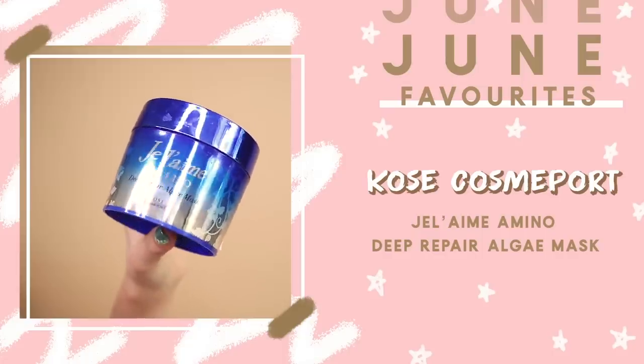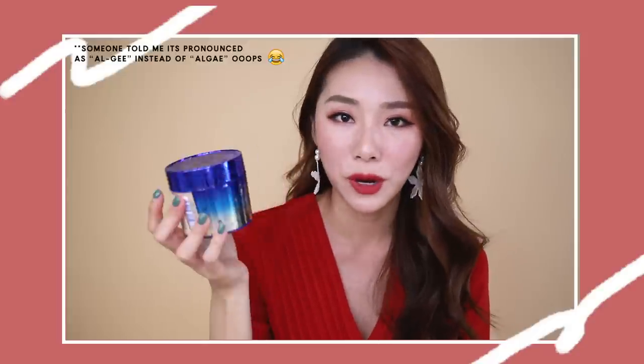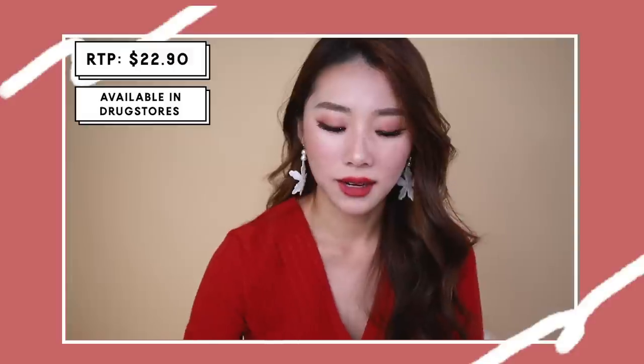This is the Kerasilk Deep Repair Algae Mask from Kosé Cosmeport. I did a first impression review of it — completely honest and authentic. I've been using it ever since I filmed that video and really love it. It's quite affordable and available in drugstores. If you have very damaged, treated, frizzy, or unmanageable hair, or if you want a sleek hair look, I highly recommend it — one of the best drugstore hair masks I've come across.